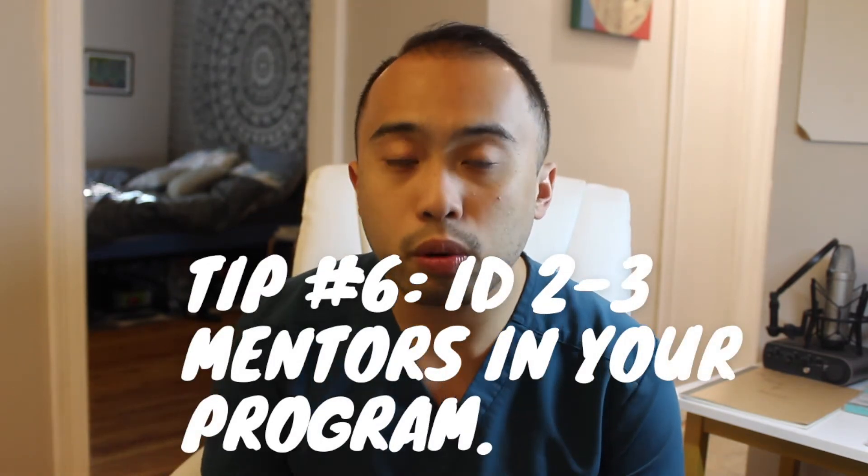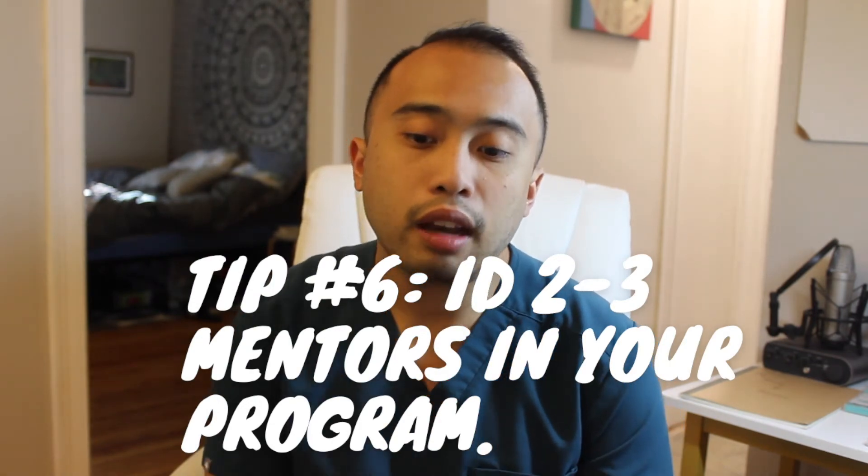The next point: pick two to three mentors from faculty that you think you vibe with — someone who cares about your progress throughout the year. They can write your letters of recommendation when you're applying to the workforce or pursuing other academic interests later. I found this really key because ultimately they wrote my letters without any hesitancy, and I got one of the best letters of recommendation from a faculty member.